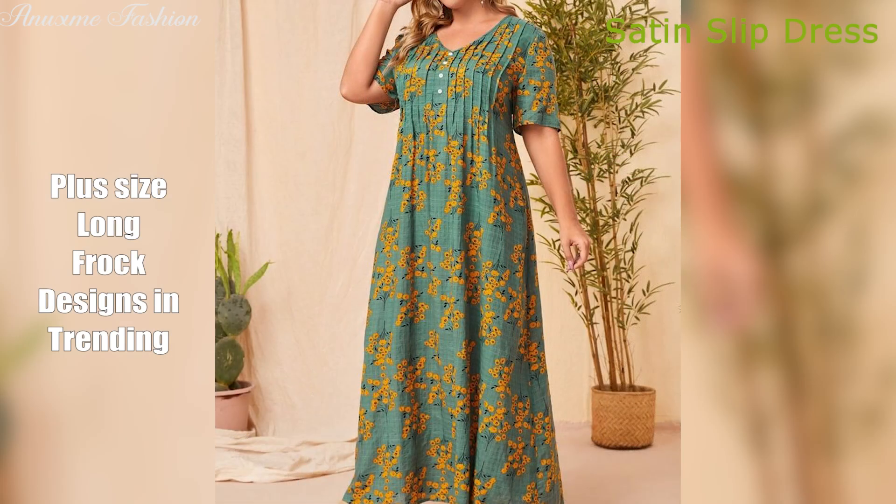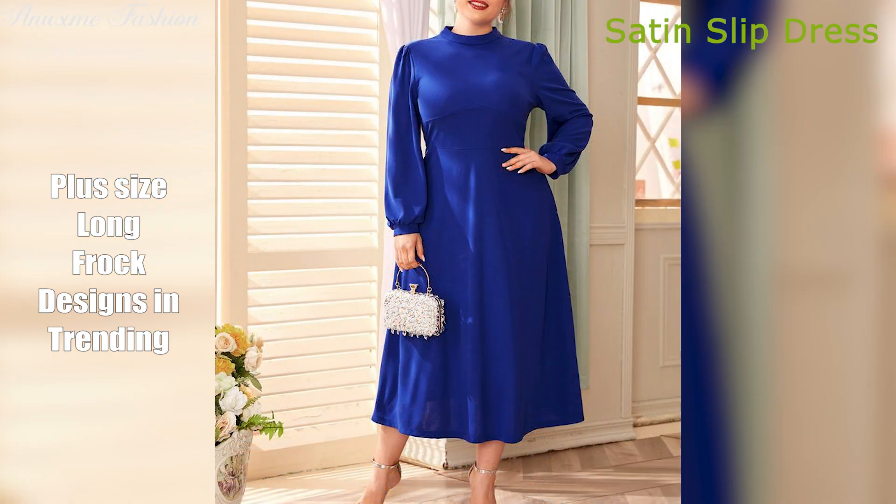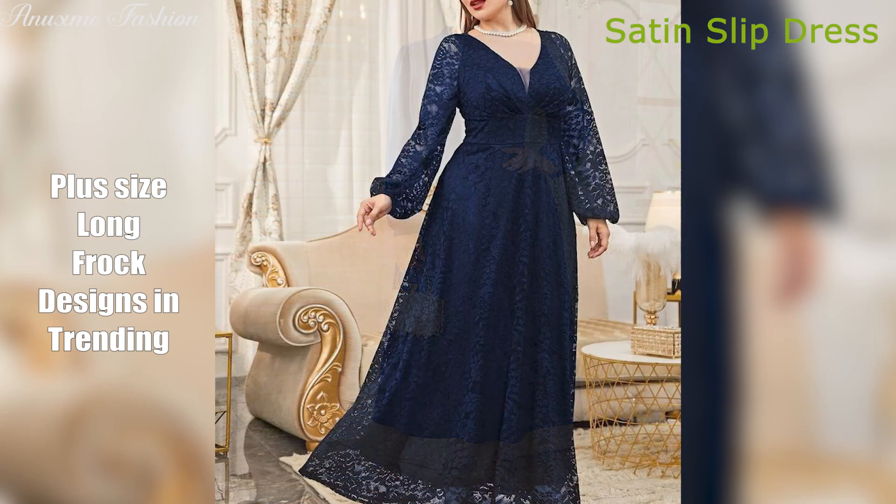Satin slip dress. Luxurious and elegant, the satin slip dress drapes beautifully over your curves. It's perfect for a special occasion or a night out.